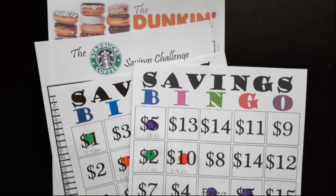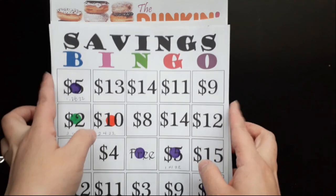Hi everyone, welcome or welcome back to Saving with Jessica. Today I'm going to add money into my 2022 savings challenges. We are on week seven of 2022 and I'm going to get started.